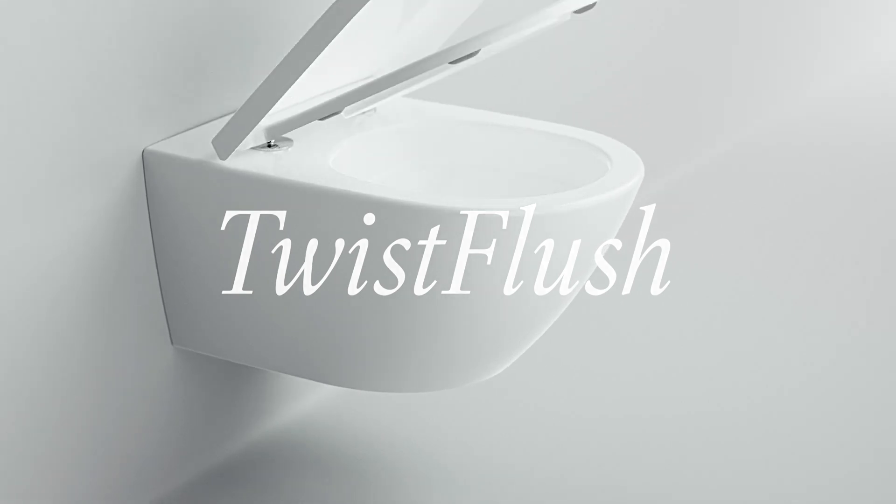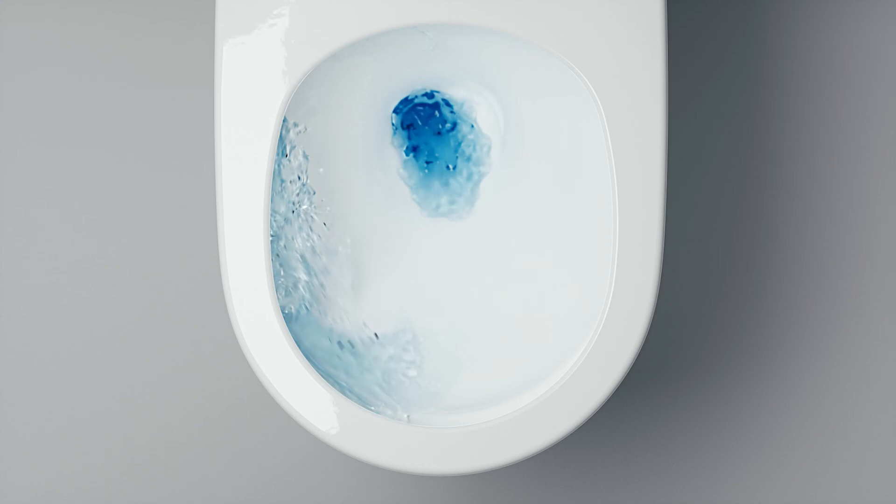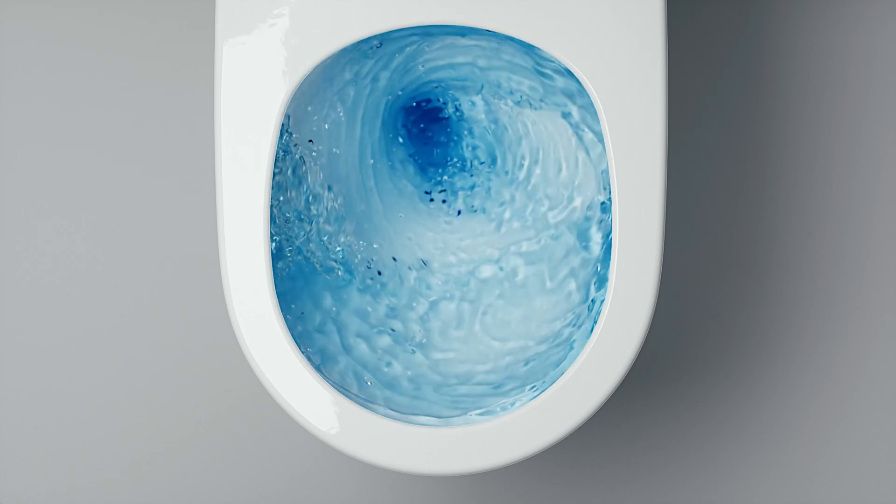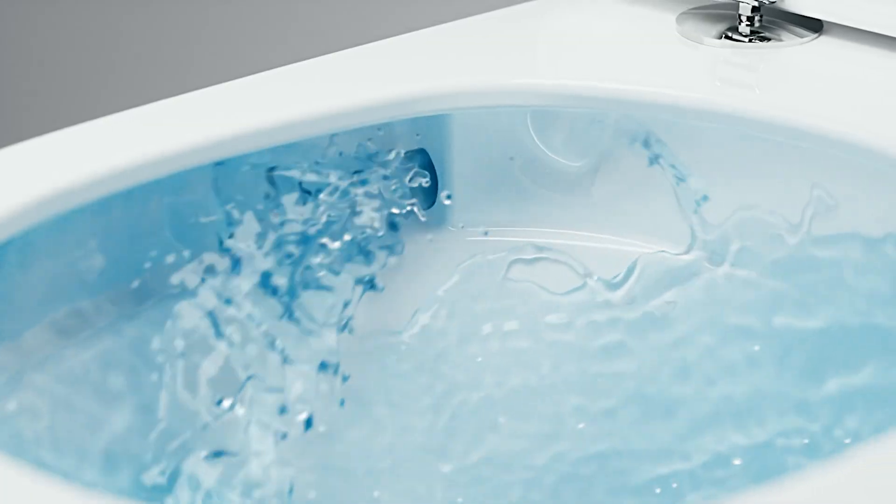Twist Flush is the new, revolutionary toilet flushing system, which ensures exceptionally clean and hygienic flushing and is highly water efficient into the bargain.